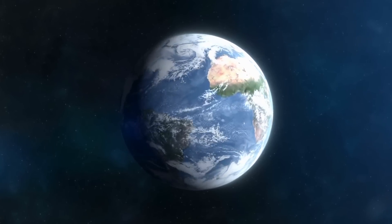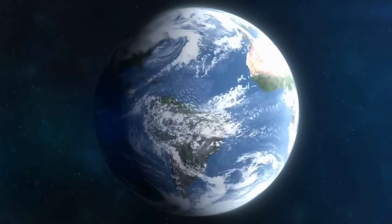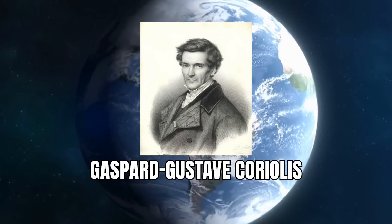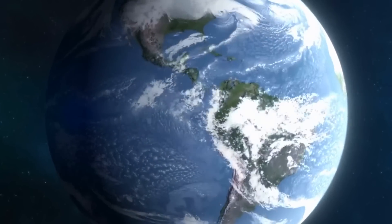The Coriolis Effect is like Earth's hidden puppeteer, pulling the strings of our atmosphere and oceans. It's named after the French scientist Gaspard-Gustave Coriolis, who probably never imagined his discovery would one day explain everything from weather patterns to the formation of giant whirlpools in the ocean.